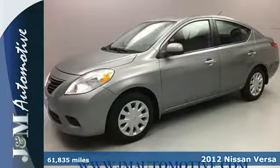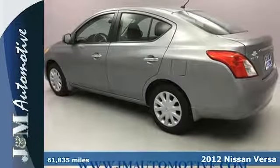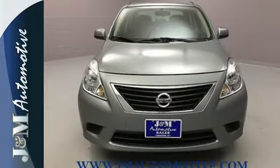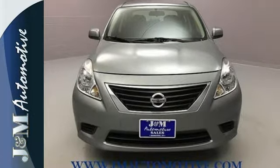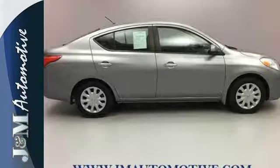It's a 2012 Nissan Versa. It comes with ice cold air conditioning, a tilt steering wheel, low tire pressure warning and a CD player with AM FM stereo. Safety is standard with its front wheel independent suspension, front and rear stabilizer bars and brake assist.